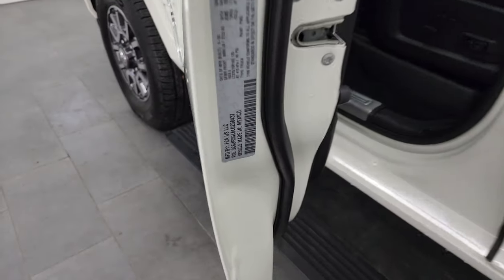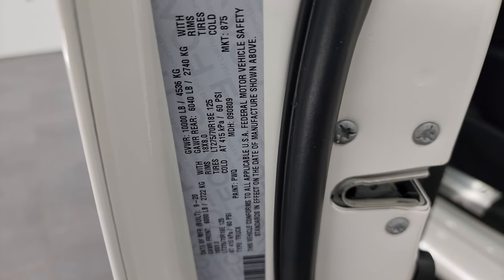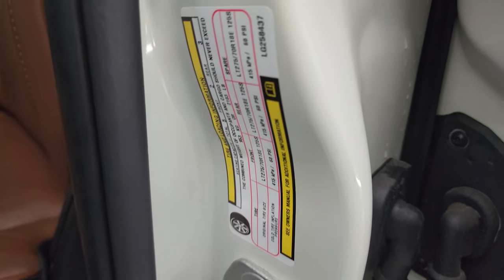Here's the VIN sticker — no previously owned in Canada trucks here. There's also the tire and loading information sticker.